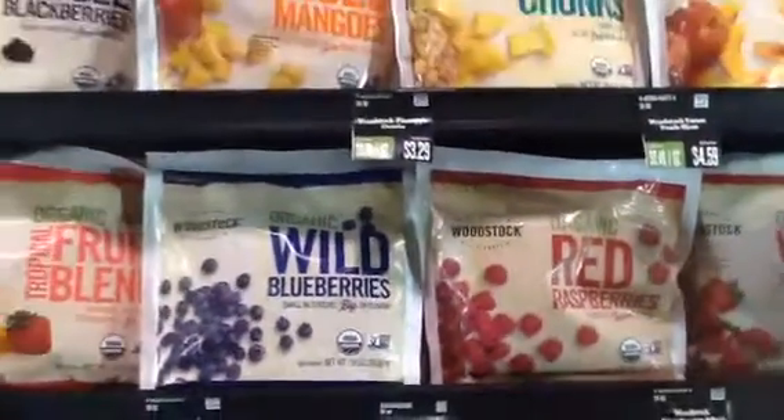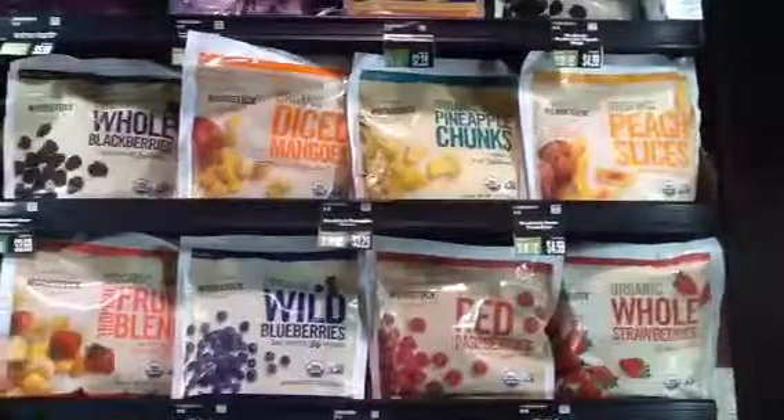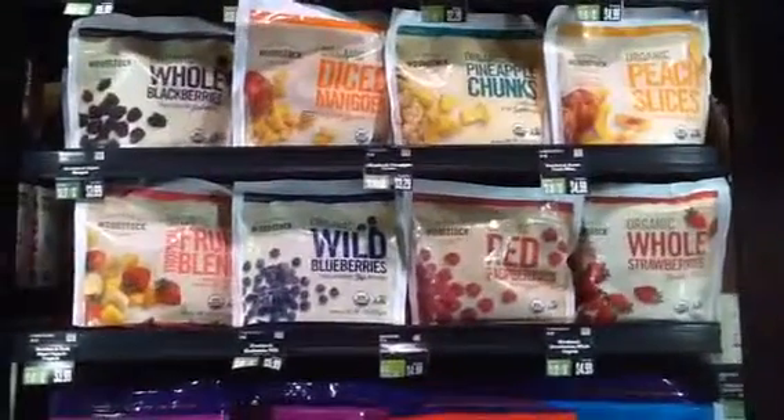And of course all this stuff is best when it's fresh and locally grown and organic and just picked, but sometimes we can't have that, so if not then you can get it frozen like this.